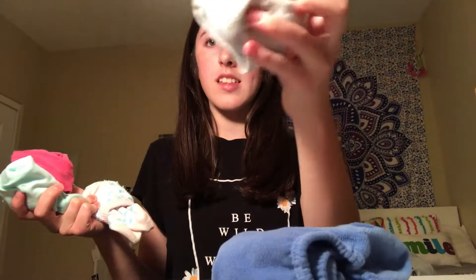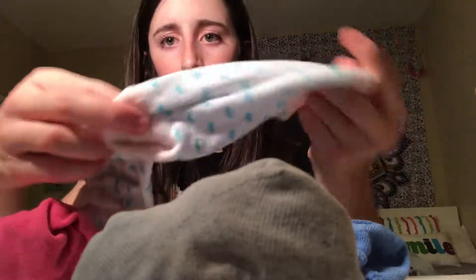I got a bunch of socks at Forever 21. I don't know where the rest of them went, but I have a bunch of colorful ones that are really nice. From the pack I got, I have some heart ones and some with cookies and milk on them — they're really cute.